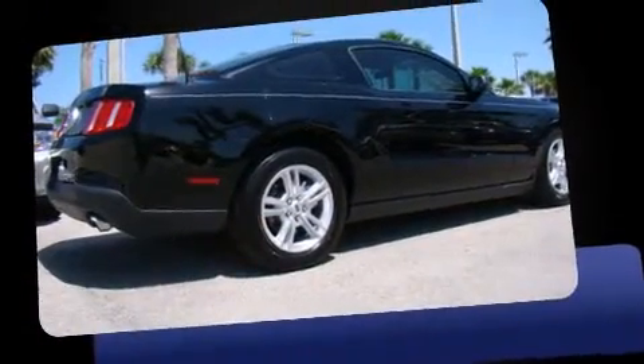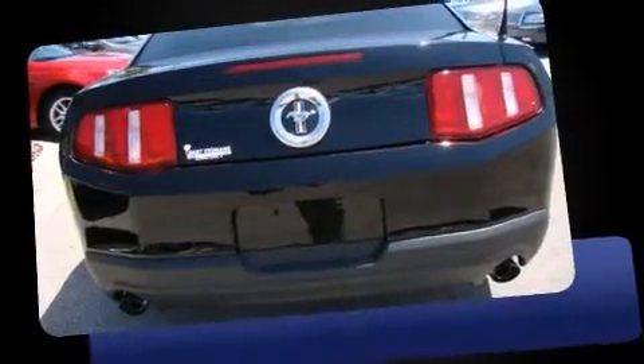Ford made sure to keep road handling and sportiness at the top of its priority list. It features an automatic transmission, rear-wheel drive, and a refined six-cylinder engine.